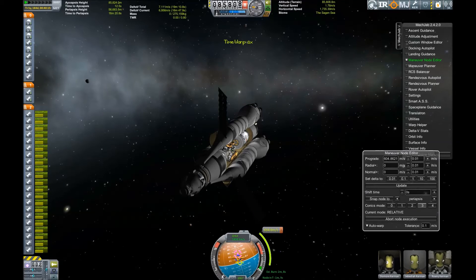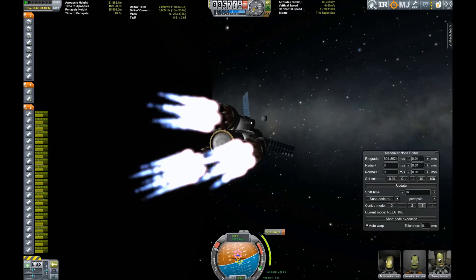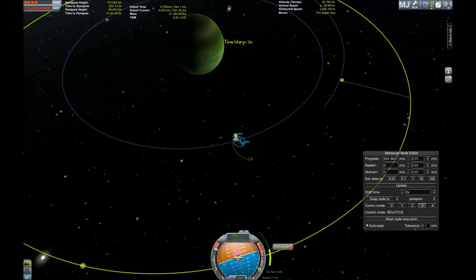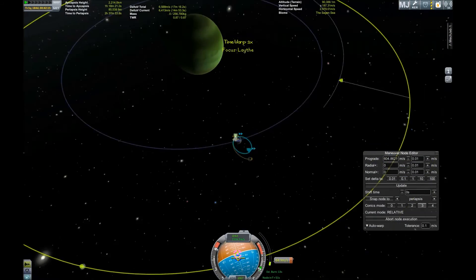Getting ready for the burn — and here we go, burning the engines toward our target. We can already see Val — what a coincidence! And so we're leaving the blue pearl of Joule, the ocean planet, the water world Leith — but without Kevin Costner or Dennis Hopper. Thank goodness for that. Maybe they're hiding somewhere on an island, because I have not explored the entire moon yet.